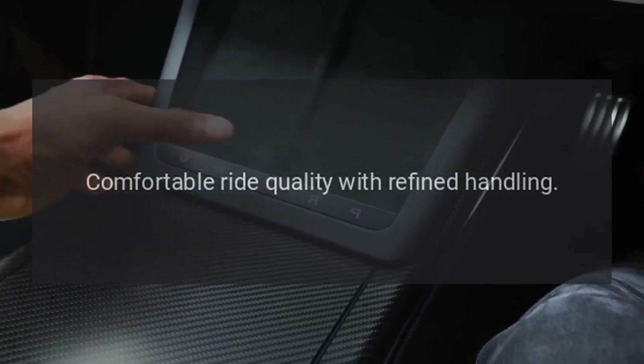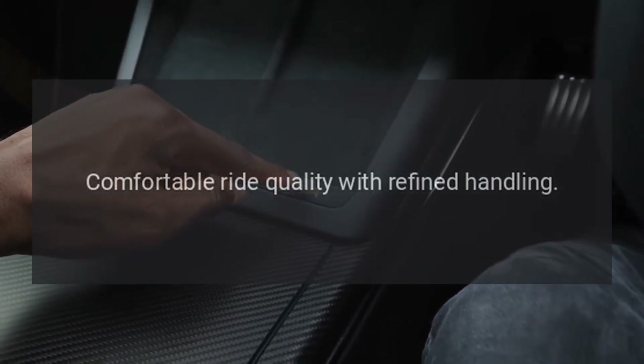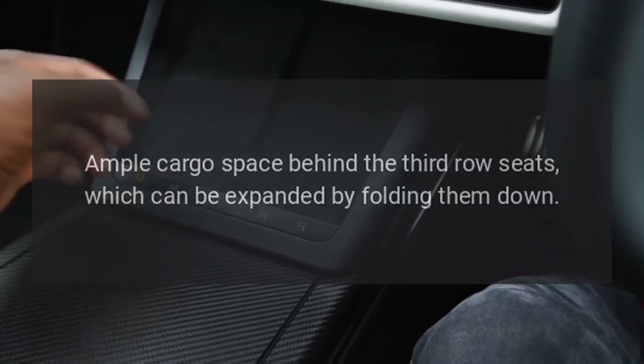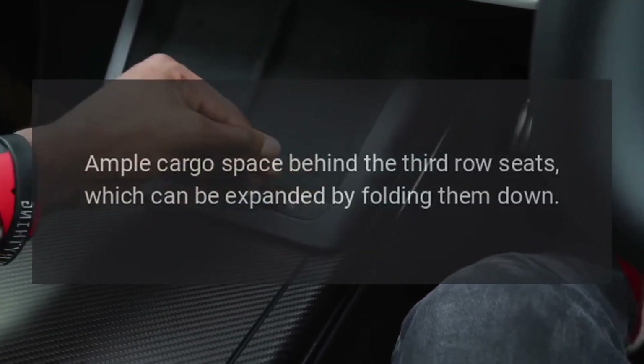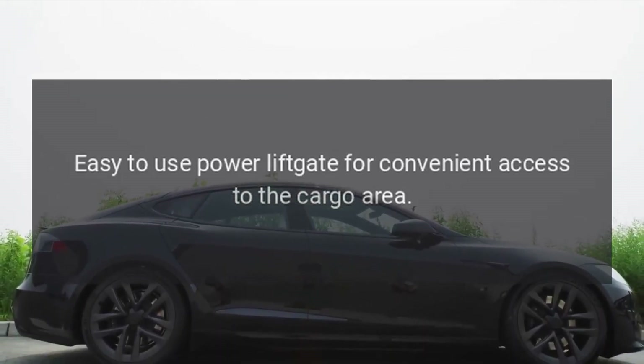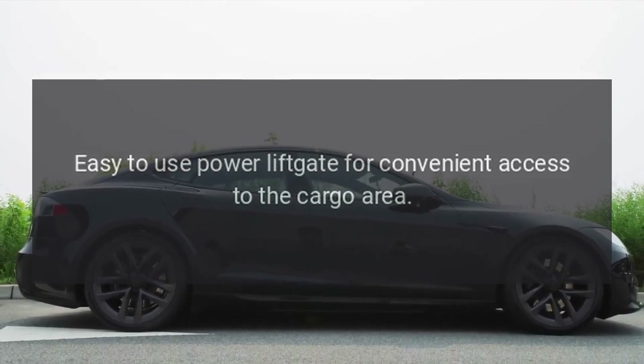Comfortable ride quality with refined handling. Cargo space and versatility: ample cargo space behind the third-row seats, which can be expanded by folding them down. Easy-to-use power liftgate for convenient access to the cargo area.